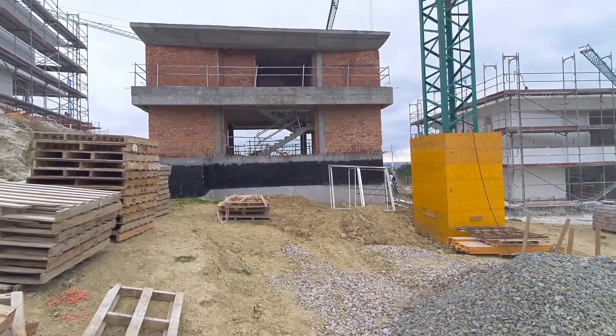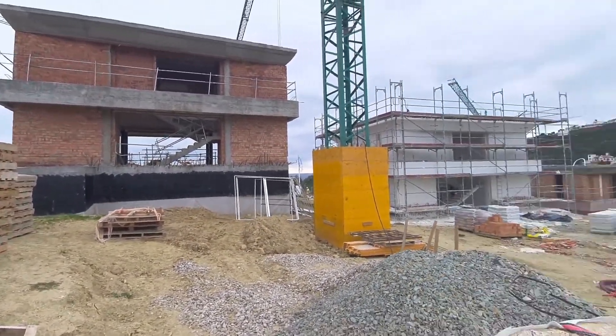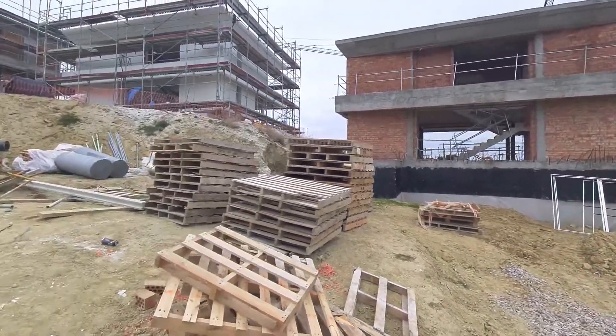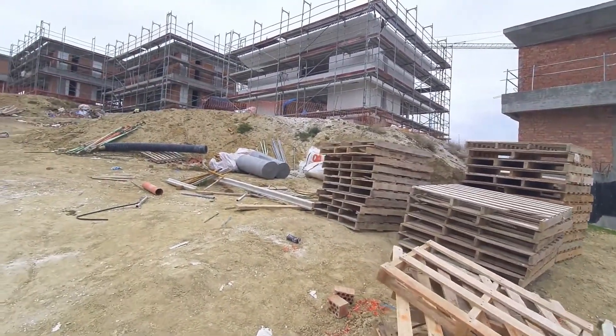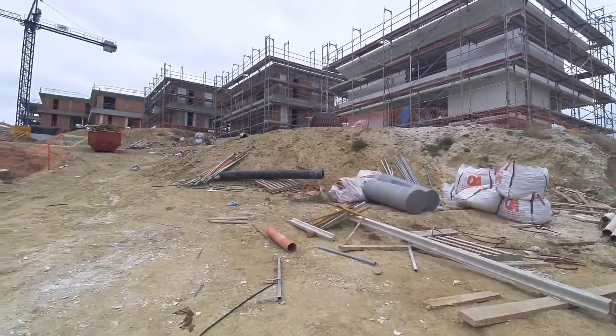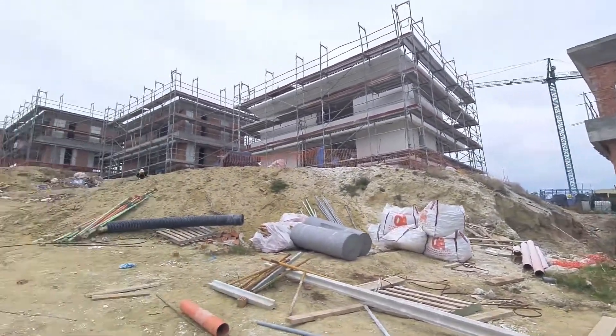These houses are roughly the same size as what the Valle Romano are going to be. These are called Don Amaro — they were the first phase to be built. So they're a decent sized property.